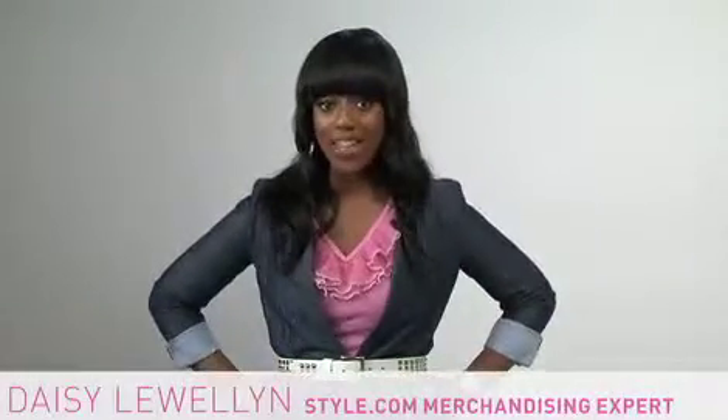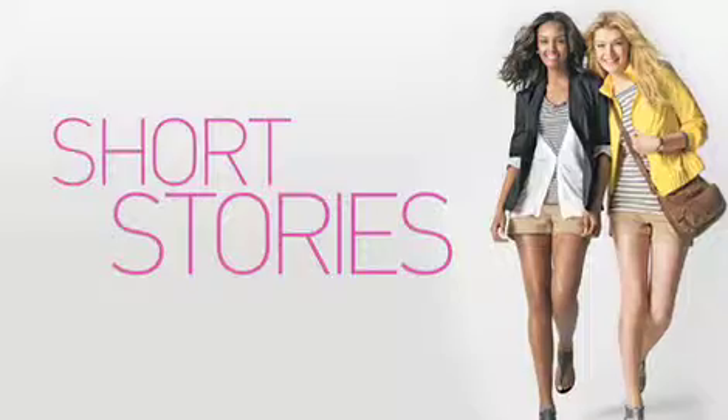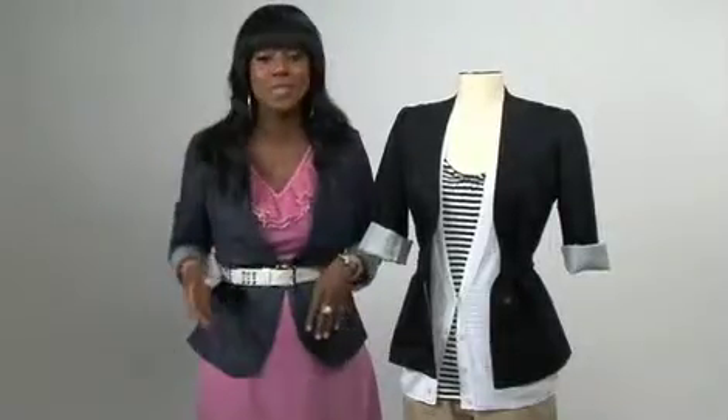Hi guys! I'm Daisy Llewellyn, Style.com Merchandising Expert. This spring, it's all about short stories. Who cares what it means? Shorts are major, and so are you.